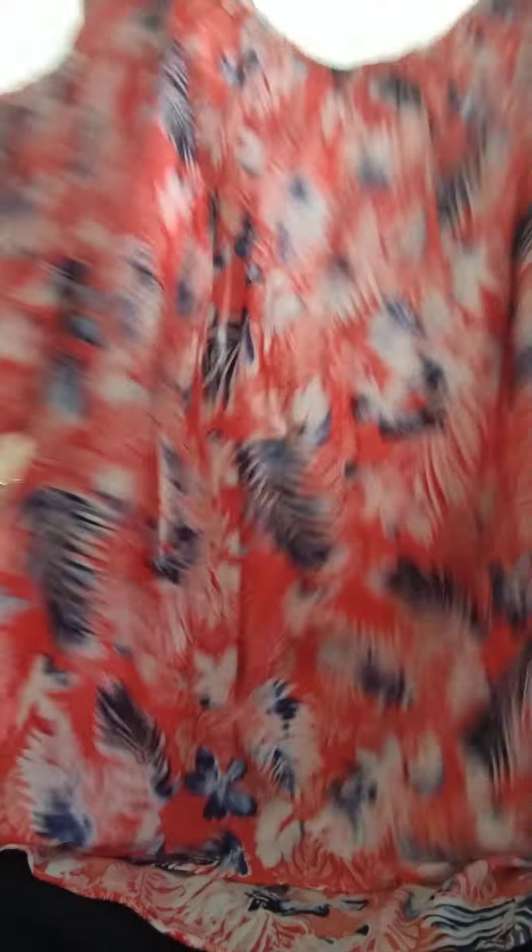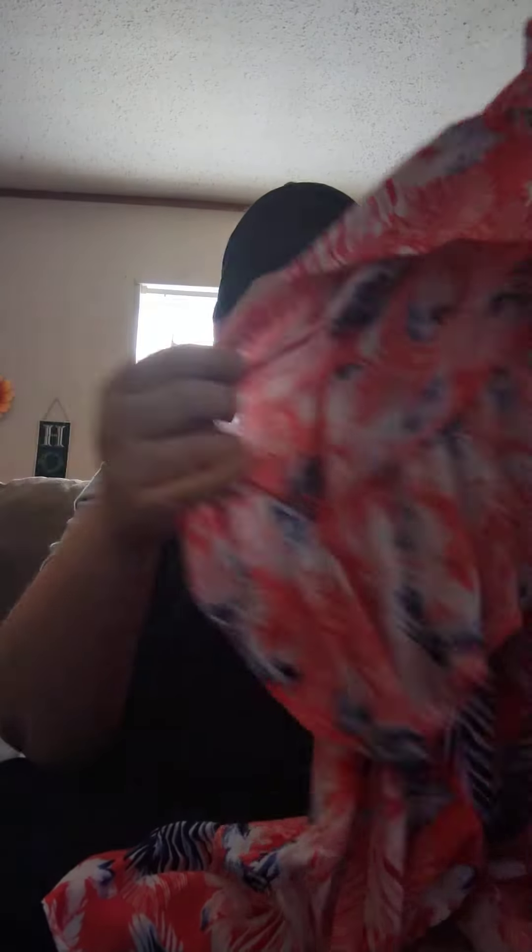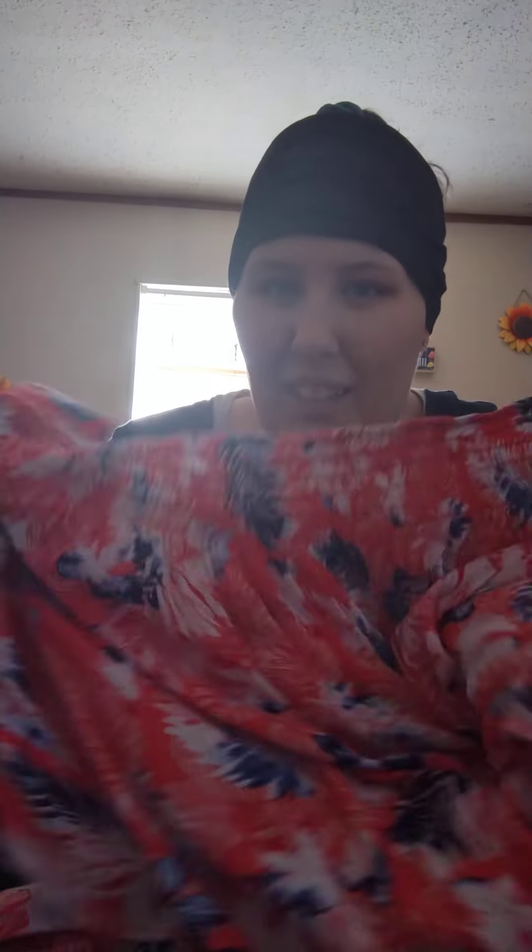This next one is a Dress Barn top in a 3X. It's a paisley pattern and it has these little sleeves — I just thought it was really cute. And then this next one is a Walmart top, Tara and Skye, but I love Tara and Skye. It's a tropical pattern with three-quarter fan sleeves. I just thought this was so cute and tropical — it'll look really cute with a pair of shorts.